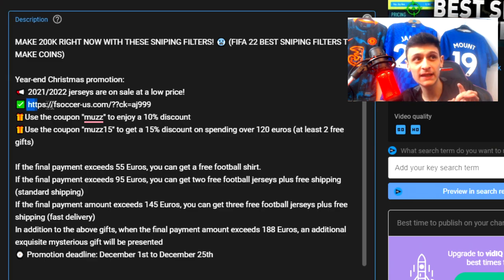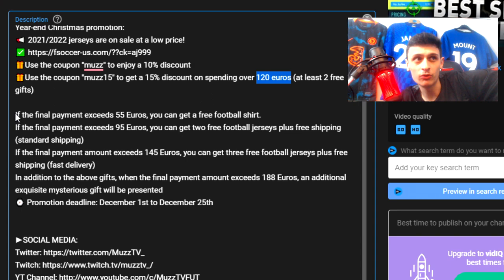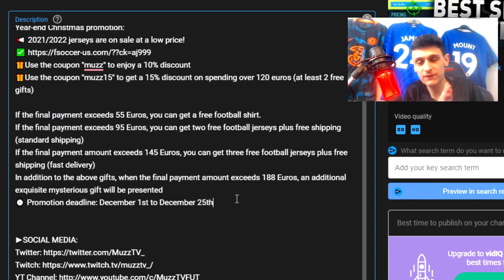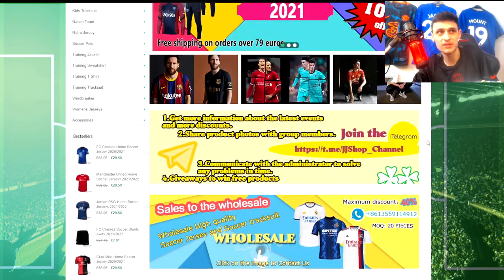They do currently have a sale on for the Christmas period, so head over to my description to find the link. If you use coupon code MUZZ you can get 10% off at checkout, and if you use MUZZ15 you can get a 15% discount if you spend over 120 dollars, plus free gifts as well. I highly recommend Soccer US if you're looking for cheap football shirts - they sell all types including Championship and everything.